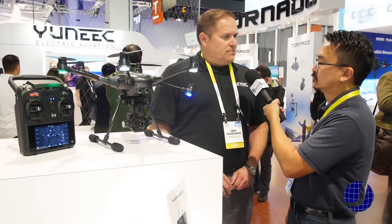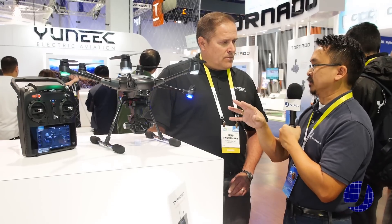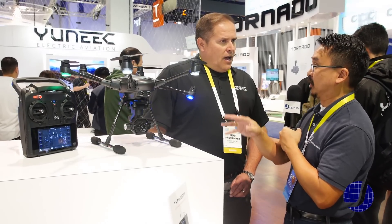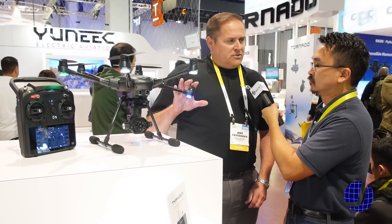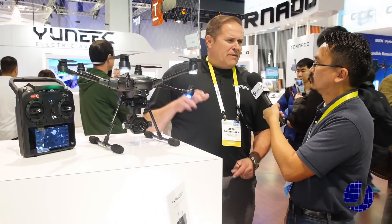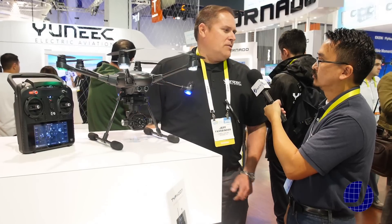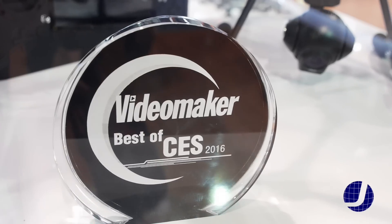Do the other models at the booth have some of these features? Currently those new features are specific to the Typhoon H series. We'll continue to evolve the line and some of those features could possibly carry over, but right now our intent is to focus on the H series.